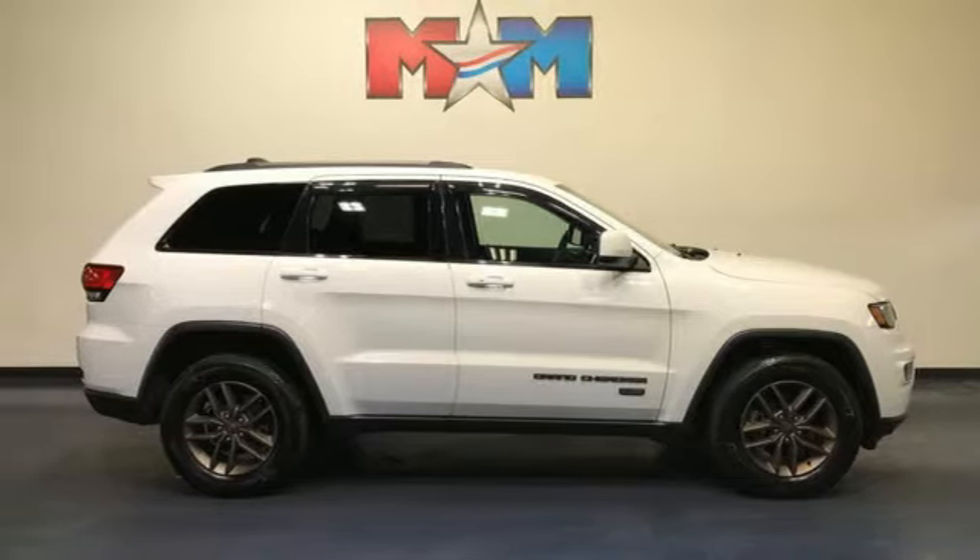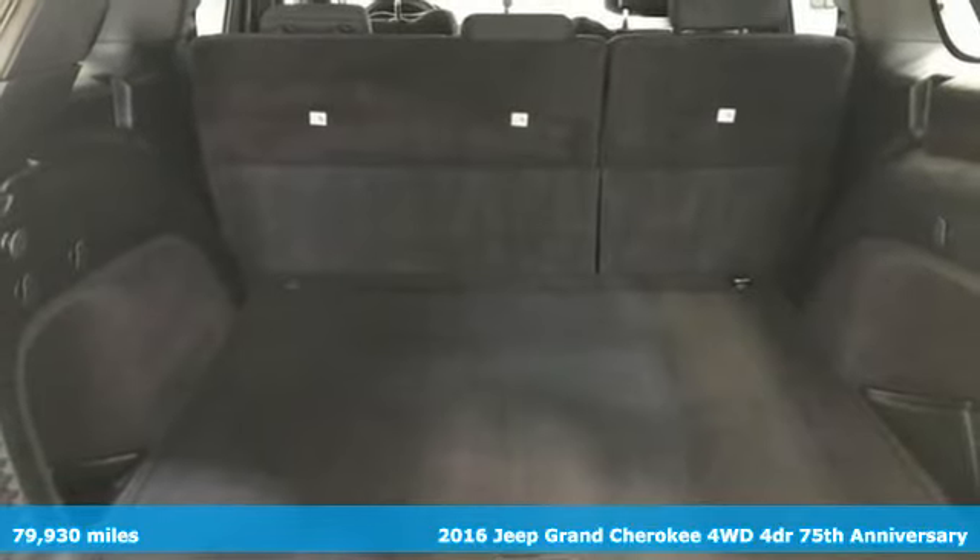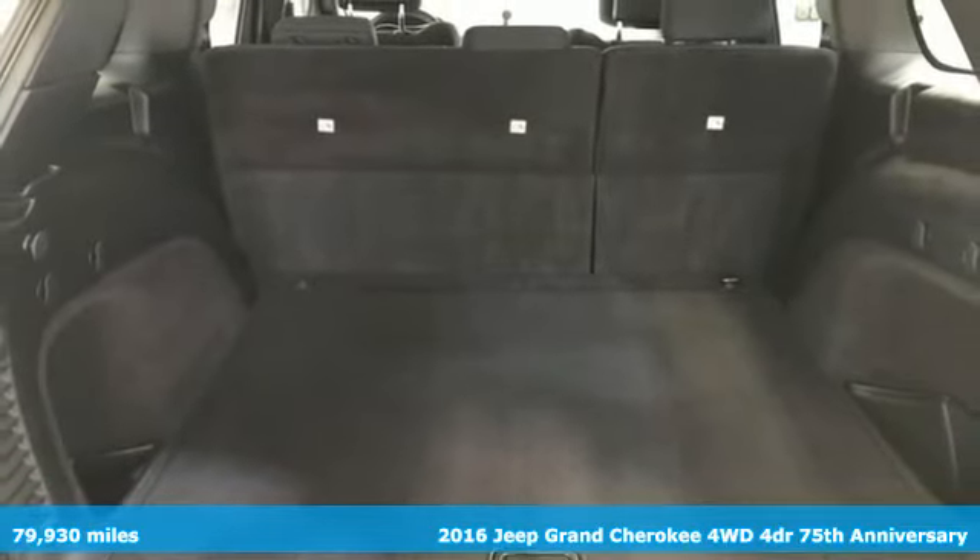Here's a 2016 Jeep Grand Cherokee. Experience the Jeep life. And it comes with all the amenities you need.